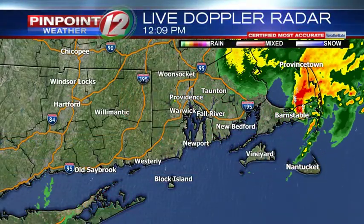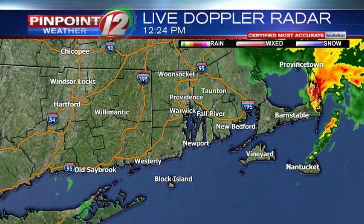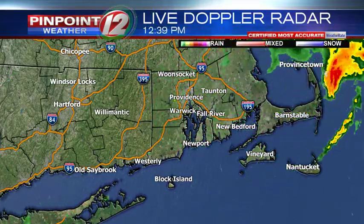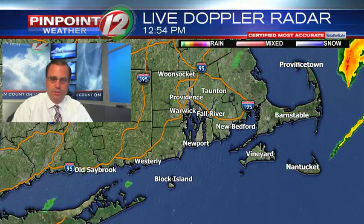Hi there, meteorologist TJ Del Santo. Very busy morning in the weather center as we had a tornado warning, not for our area, but more for Cape Cod. Let's take a look at it. Live Doppler radar over the last several hours showing that storm system working its way across southern New England. The rain is done for our area, but they got a pretty good dose of rain.